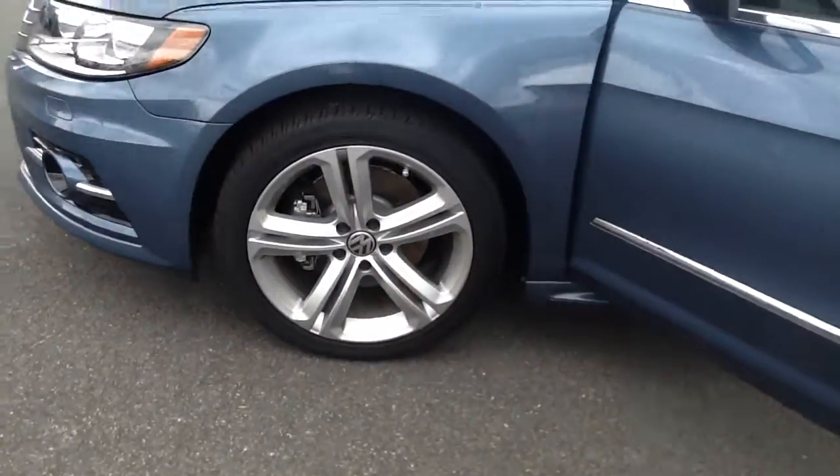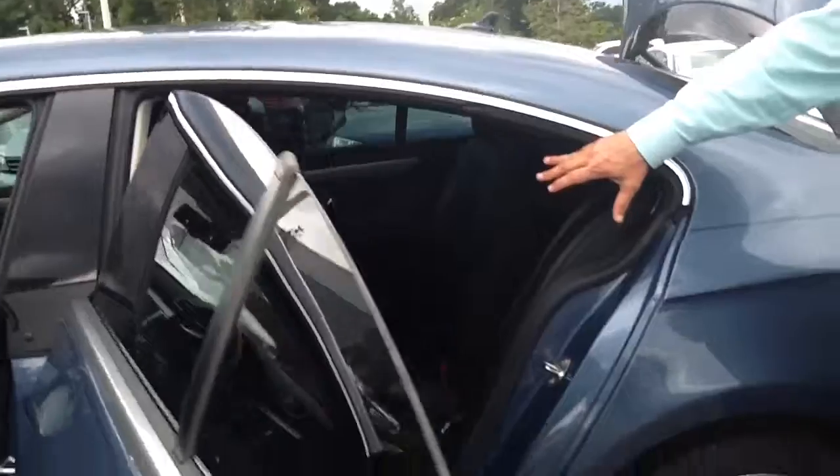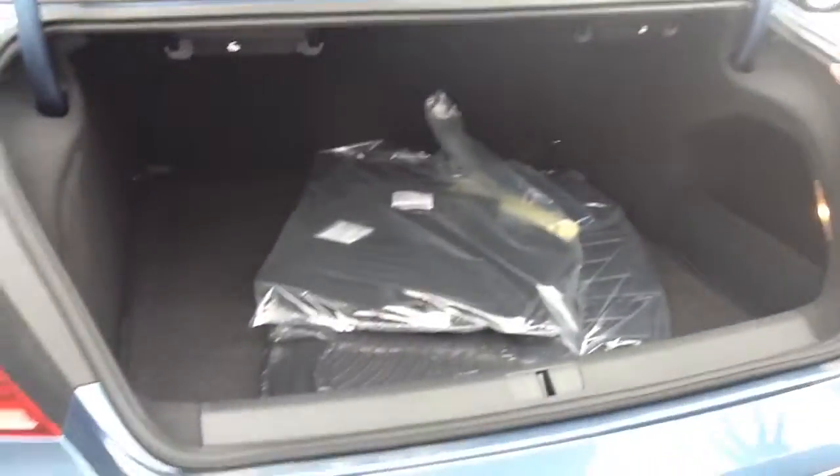A true European sedan — the style and function. The car is loaded to the gills: leather interior, Sirius satellite radio, Bluetooth. And the rear of the sedan — you've got rear air conditioning vents to keep the rear passengers nice and cool. Huge trunk.